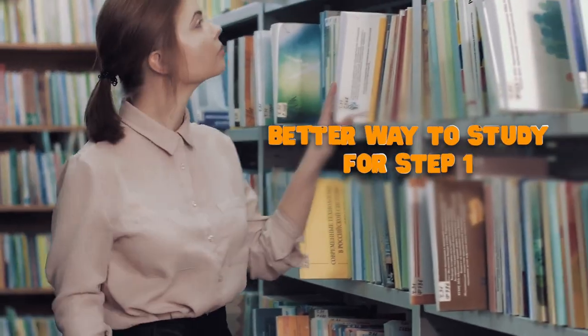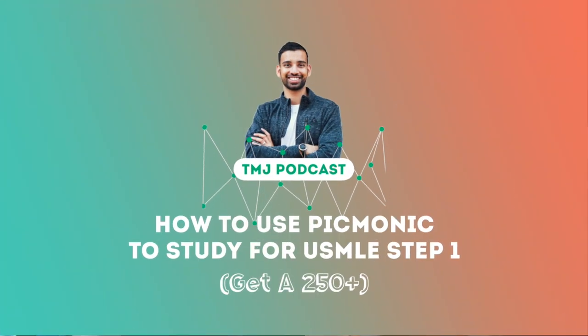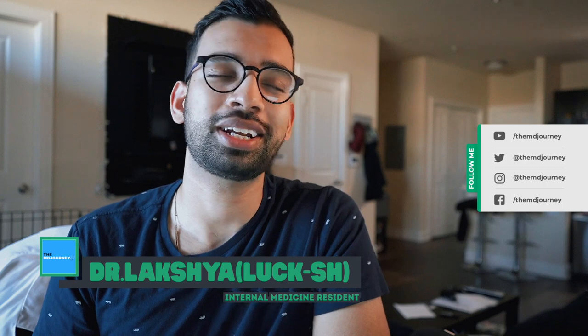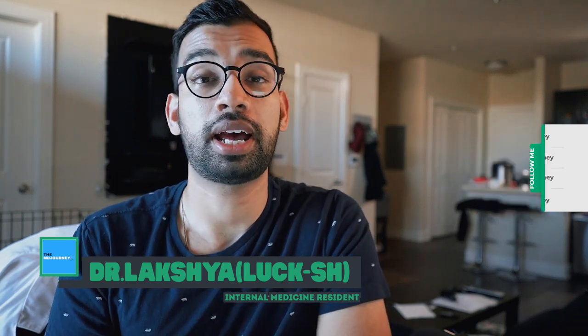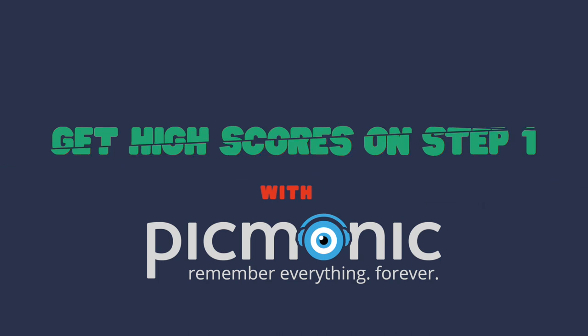So you're studying for Step 1, you're looking for a resource to help you quiz, learn, and test yourself. Well, that's a lot to ask, but that's exactly what we'll cover in this video. Welcome to the MD Journey, a channel completely dedicated to helping you succeed on your medical journey with less stress. My name is Lakshman, internal medicine physician and resident in training. In this video, we will be talking about how to use Picmonic specifically to help you study better and get a higher score on Step 1.